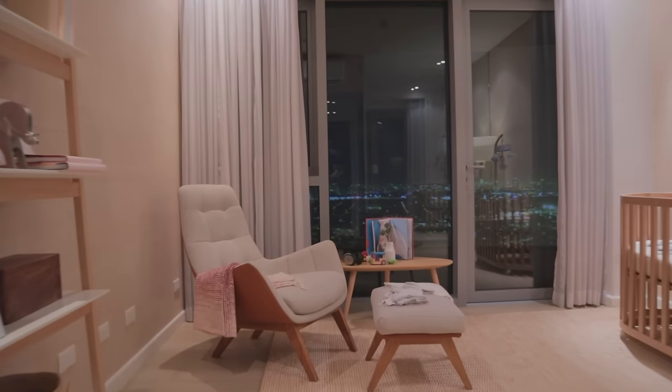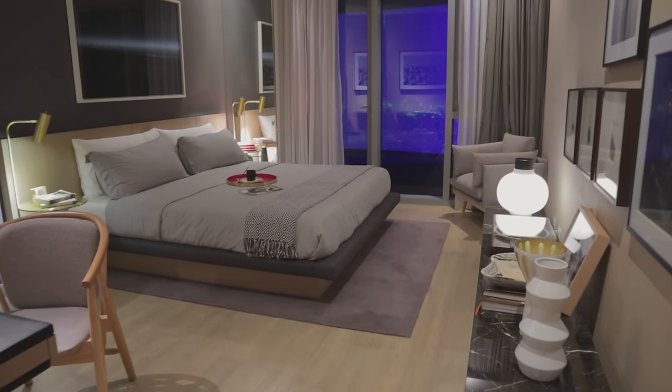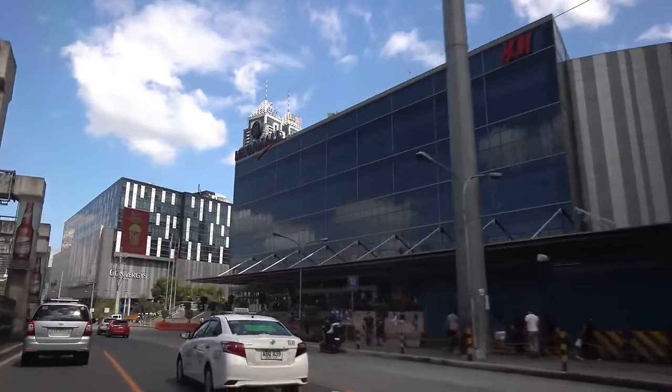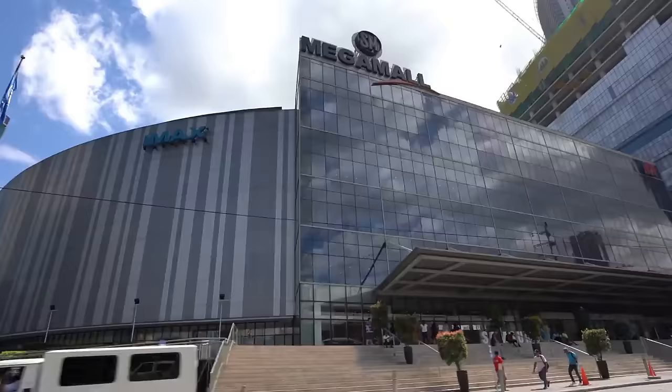Obviously, there are plenty of houses for rent throughout the Philippines. A small house in Manila might set you back to a minimum of $500 per month, which is going to eat into the budget quite a bit. So if you want to live in the Philippines for $1,000 per month or less, you need to get away from the capital city.